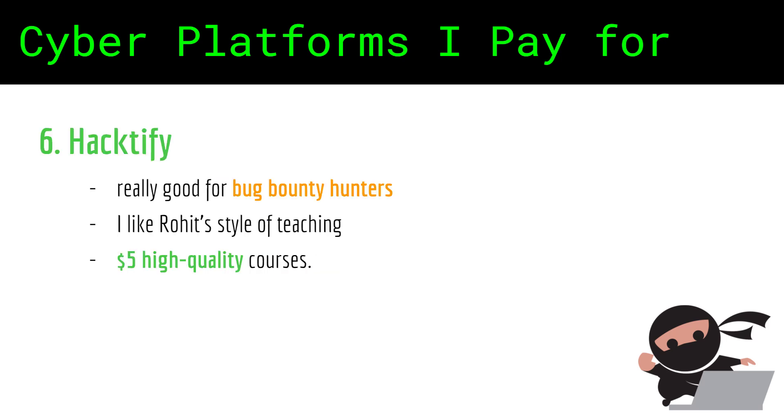Hextify — this is a very notable mention for someone specifically interested in bug bounty hunting. I know Rohit and I very much like the way he teaches. His courses are $5 or $6, which is a very good investment considering the high quality of content you are getting.